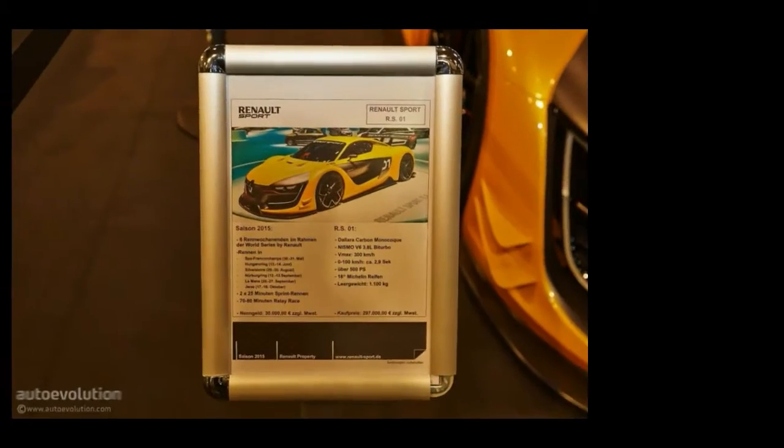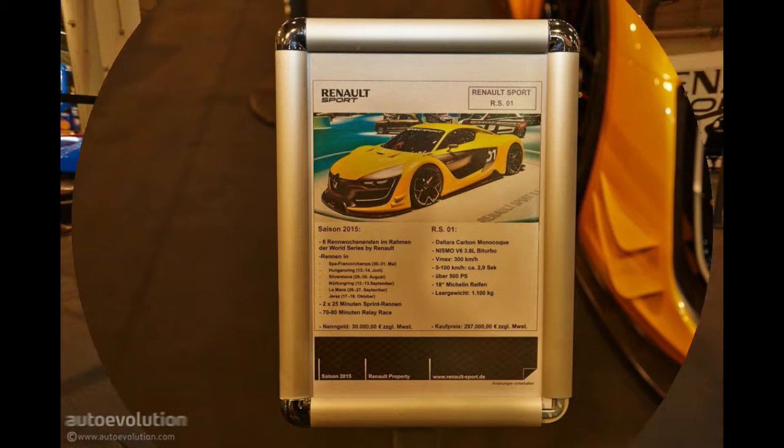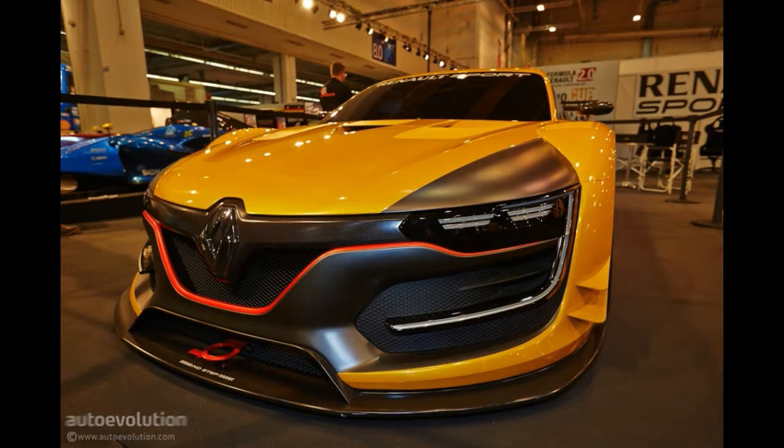It was at the end of August this year that Renault pulled the curtains off their RS01 at the Moscow Motor Show. We saw it, we liked it, and now we're back for a second look as the French have seen fit to also show it at the Essen Motor Show among all the coolest tuning projects of the year.